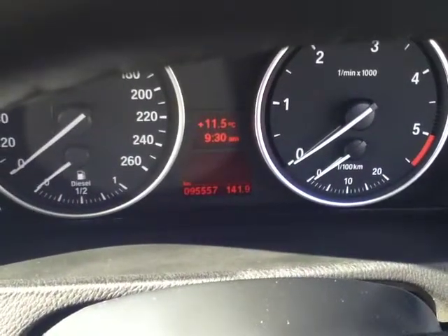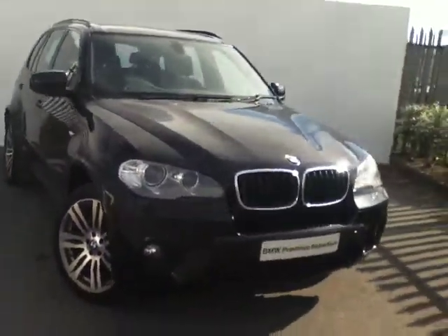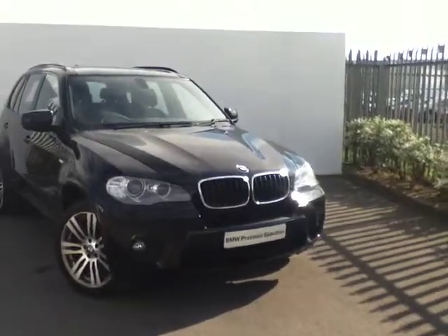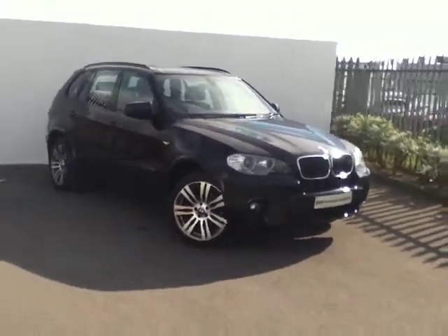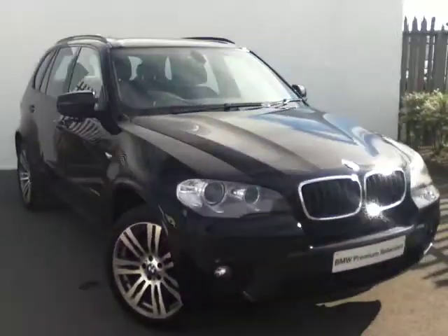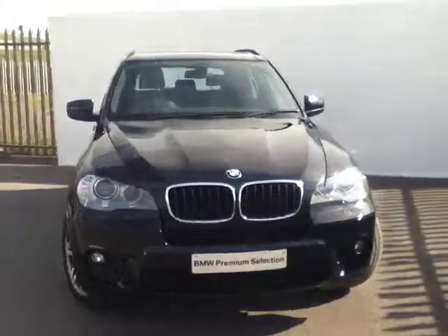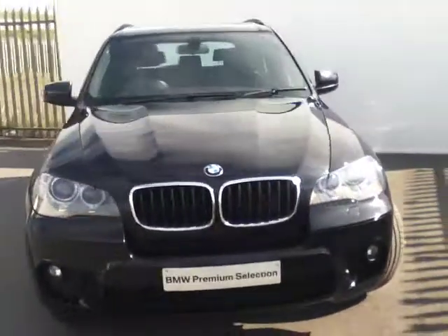The mileage on this car is only 95,557 kilometers. This car is available for purchase today as part of our BMW Premium Selection range and can also be funded by BMW Finance. If you are interested in test driving this car, you can call one of our sales executives or one of our business managers on 864-7777, and we can guarantee you the best deal at Joe Duffy BMW.